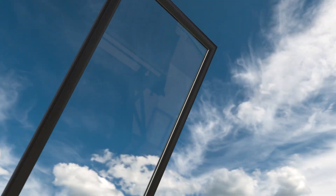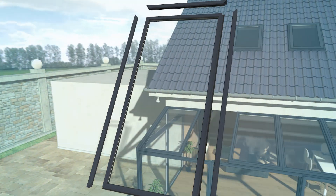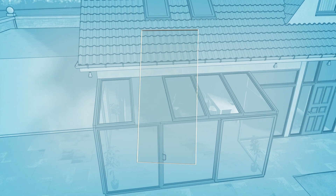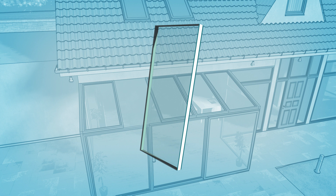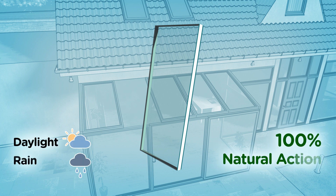Now let's see how BioClean actually works. Double glazing is formed by hermetically assembling two panes of glass in an industrial facility. To make cleaning easier, a transparent coating of mineral material is deposited onto the exterior facing glass. This coating exploits two actions: that of the daylight and that of the rain.